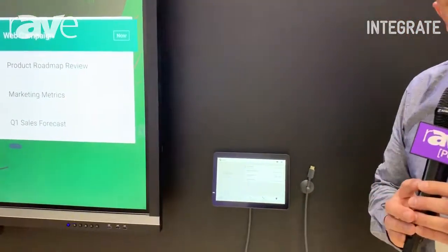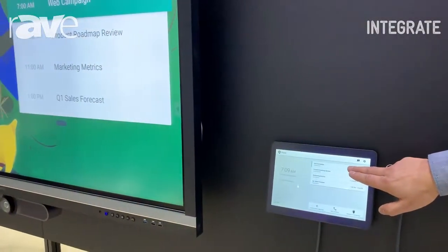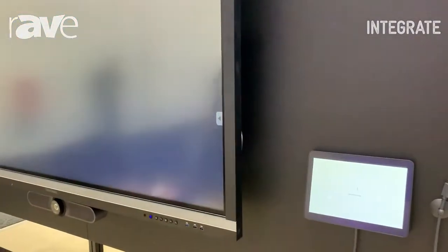The benefit of our Tap solution is it enables you to have one-touch join. Obviously here you'll see a pre-scheduled meeting — I simply tap and I join the meeting.